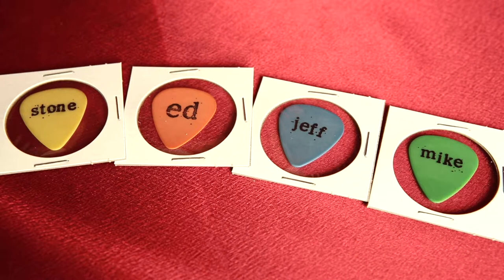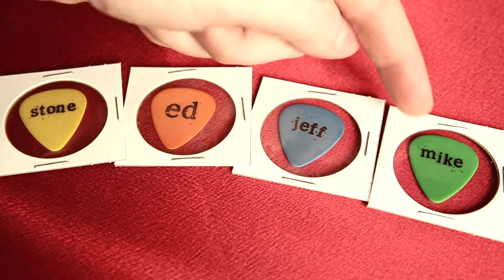Hey, thanks for tuning in to DC Collectibles. Today we're looking at a set of four picks for the Pearl Jams. I love these guys. This is, I believe, from the no-code era — somebody can correct me if I'm wrong here. We've got Stone, Ed, Jeff, and Mike.